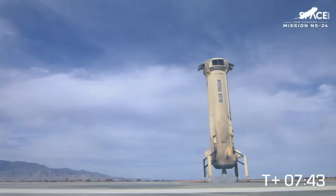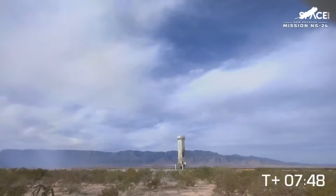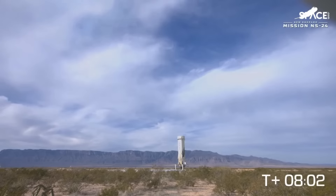That's the ninth flight for this booster, really showing the operational reusability of the system and how many times we can get back to space. We've just safely landed the booster. Now we're about to watch the crew capsule make its final descent back to the West Texas desert. In parallel, the team will vent any remaining propellants from the propulsion module and begin safe recovery operations so that we can prepare it for its next mission.